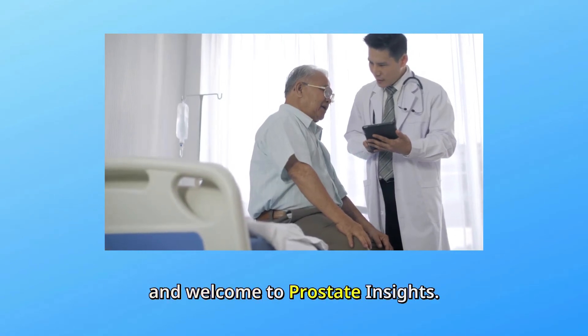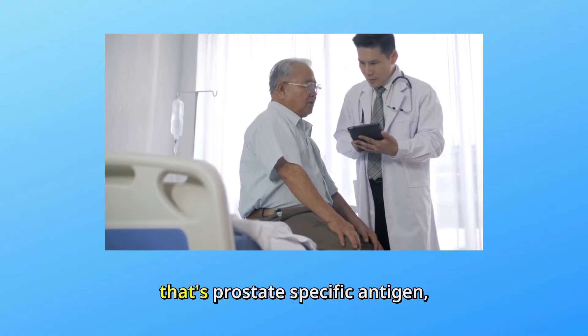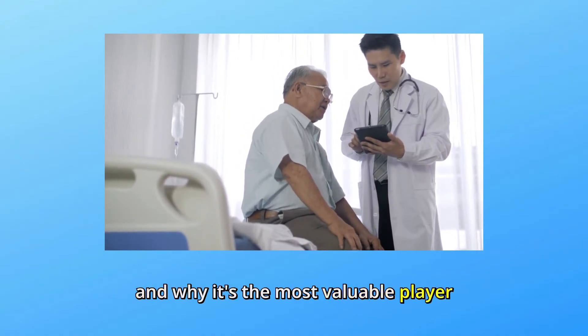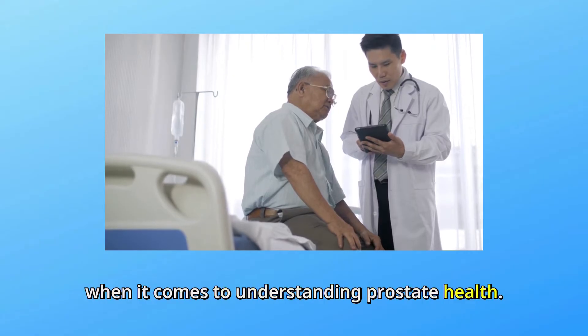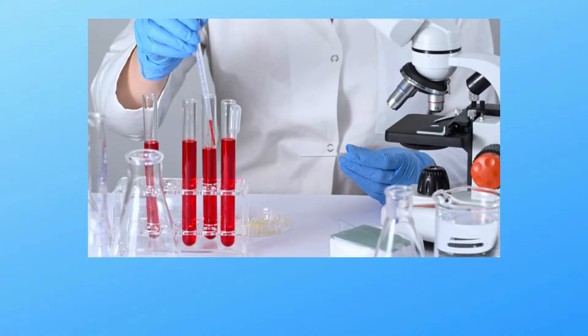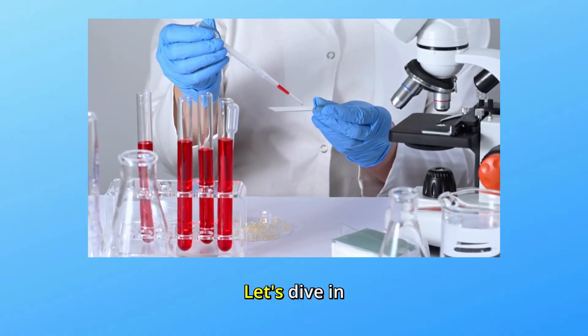Hey there, and welcome to Prostate Insights. Today we're talking about PSA — that's Prostate Specific Antigen — and why it's the most valuable player when it comes to understanding prostate health. Whether you're here to learn about screening, monitoring treatment, or just keeping yourself informed, you're in the right place. Let's dive in.